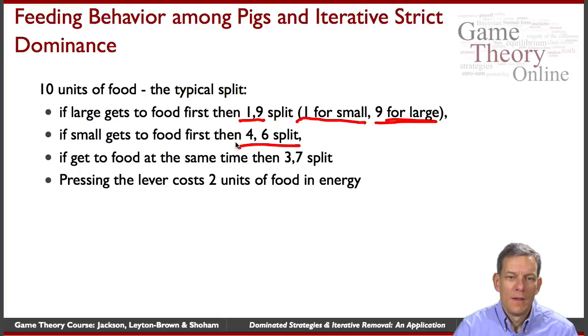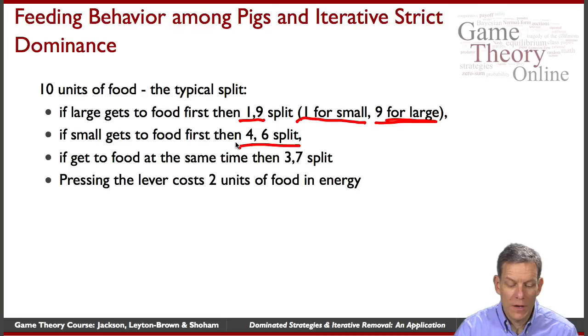If they get to the food at the same time, it's a three-seven split — the bigger pig gets a little more. One other thing: running over and pressing the lever actually consumes some calories, so we take that to be two units of food in terms of energy. So we've got these different splits.